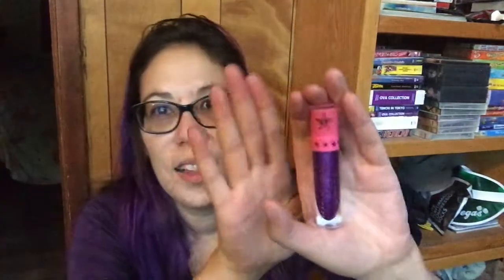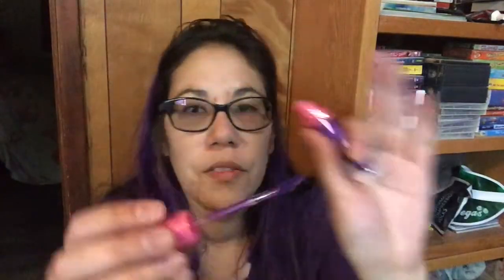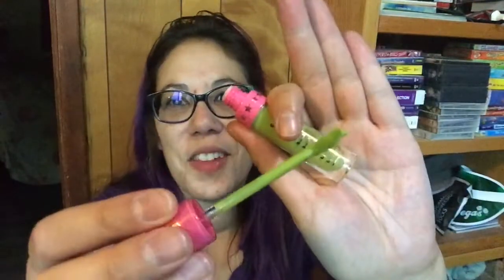So the first lipstick is a velour lipstick under Zombie Kiss. It's a very beautiful purple. Very nice, look at that. I'm loving this so far. And it's Venus Flytrap — look at how green it is. Pretty awesome. Very nice.